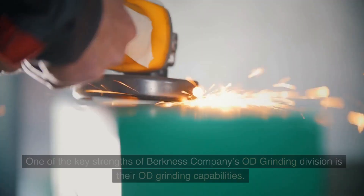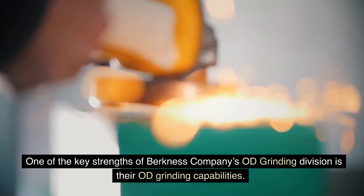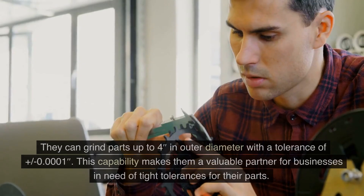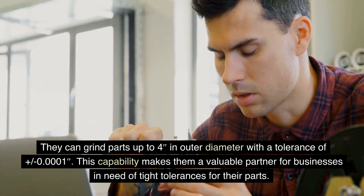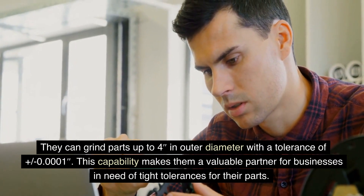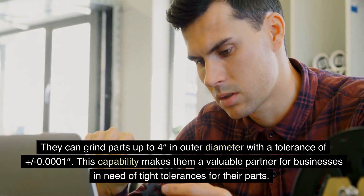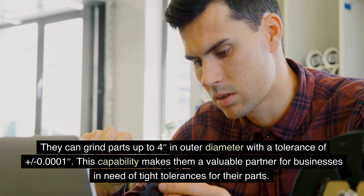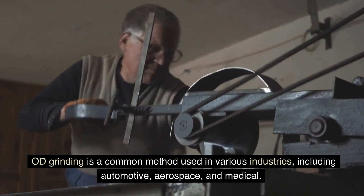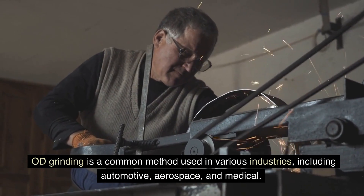One of the key strengths of Berkness Company's OD Grinding Division is their OD Grinding capabilities. They can grind parts up to 4 inches in outer diameter with a tolerance of plus or minus 0.0001, making them a valuable partner for businesses in need of tight tolerances. OD Grinding is a common method used in various industries, including automotive, aerospace, and medical.